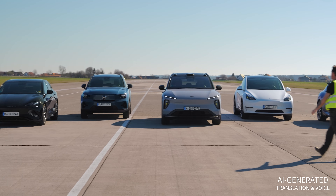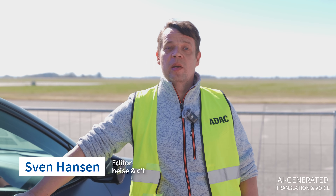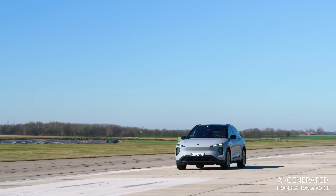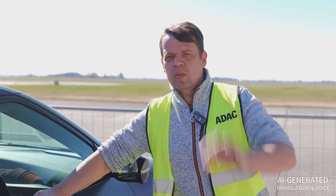We're carrying out the vehicle study at an ADAC test facility in Penzing, together with employees of the Yellow Angels. I'm accompanying Heise editor Sven Hansen with the camera. Today we're in Penzing at the ADAC Mobility Test Center. This is a former airport, so there's a lot of space — and we'll need it today because we're going to run electric cars empty, right down to the very last bit until they can't go any further, and if possible, even a little beyond that.